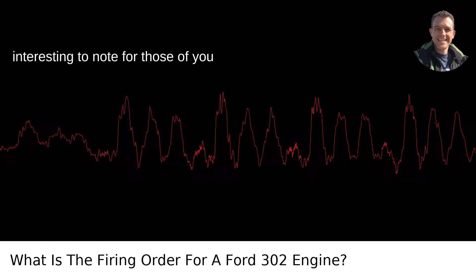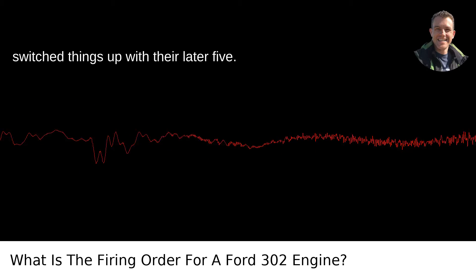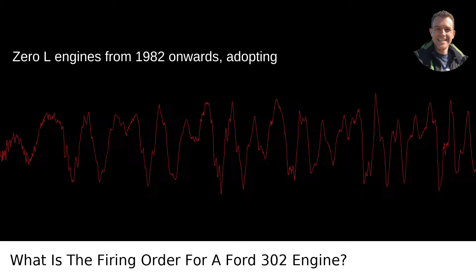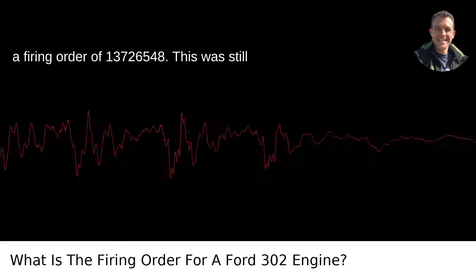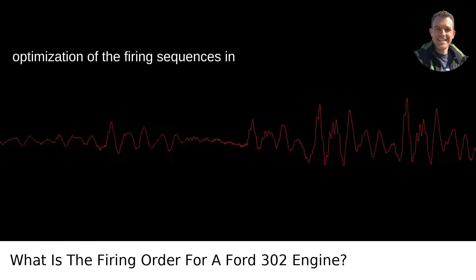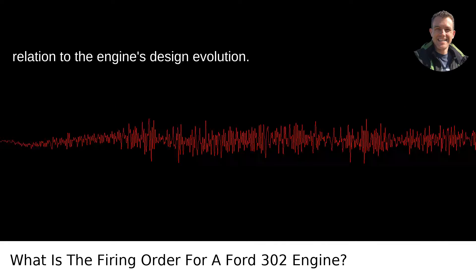It's interesting to note, for those of you tinkering with newer models, that Ford switched things up with their later 5.0L engines from 1982 onwards, adopting a firing order of 1-3-7-2-6-5-4-8. This was still for the purpose of balance, but also optimization of the firing sequences in relation to the engine's design evolution.